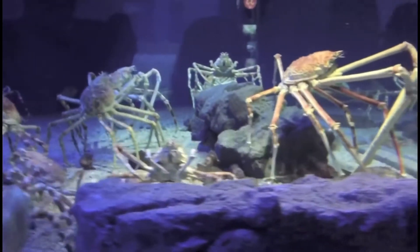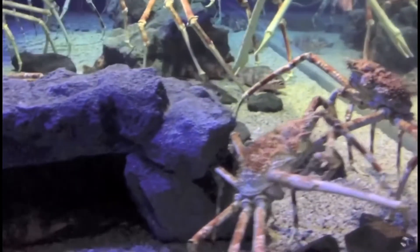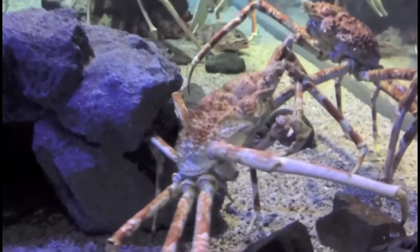These crabs have a very long lifespan at just over a hundred years, even though the biggest one ever seen was estimated to be 40 years of age.